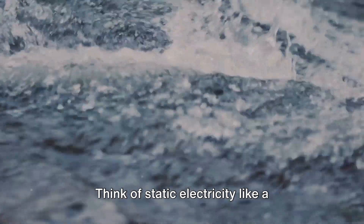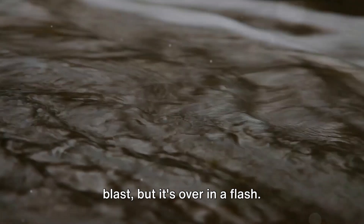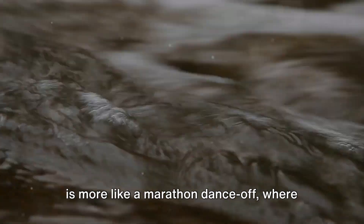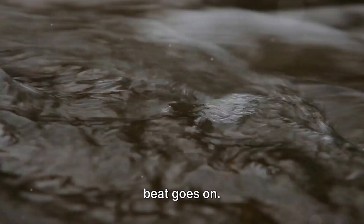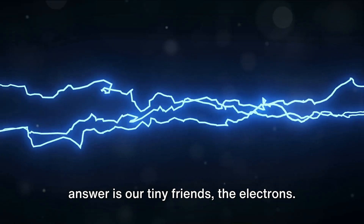Think of static electricity like a surprise party. It's unexpected, it's a blast, but it's over in a flash. Current electricity, on the other hand, is more like a marathon dance-off, where the energy keeps flowing as long as the beat goes on. But what keeps this dance-off going? The answer is our tiny friends, the electrons.